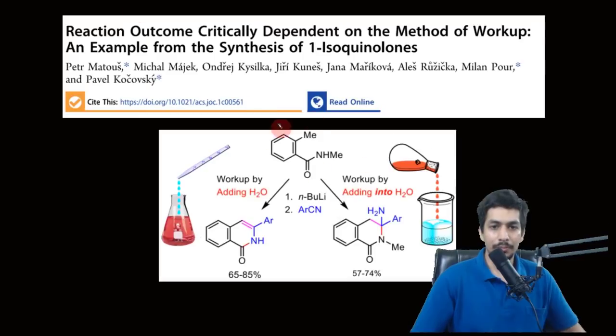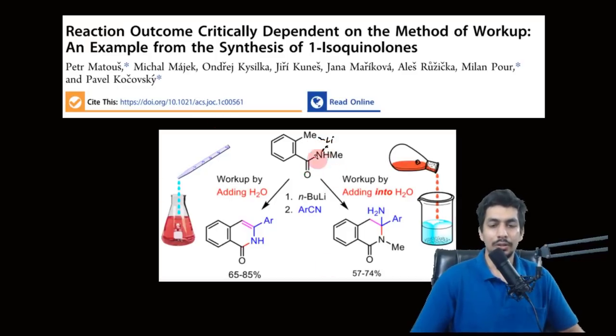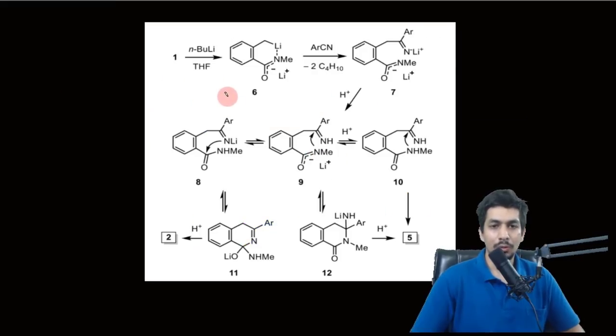When you add around two equivalents of n-butyllithium, one of the methyl protons gets deprotonated and one of the NH protons gets deprotonated, forming a chelation where you have N⁻ and Li⁺. So two equivalents: one deprotonates the methyl and one deprotonates the NH. This generates a dianion intermediate. The CH₂⁻ is more reactive and goes on to react with the nitrile, generating a C=N⁻ Li⁺.